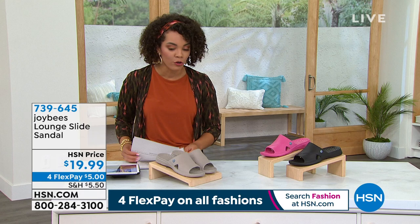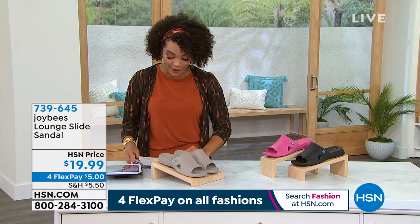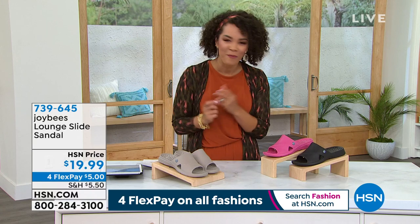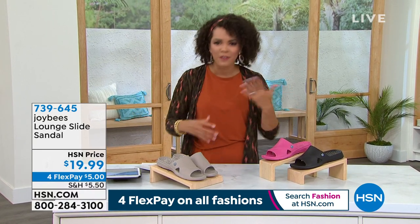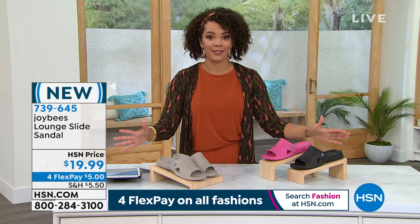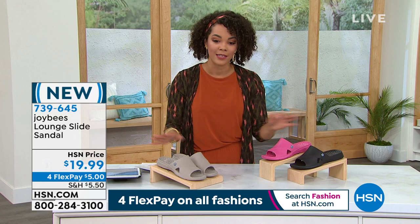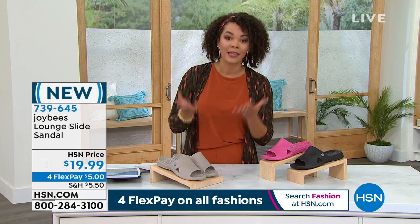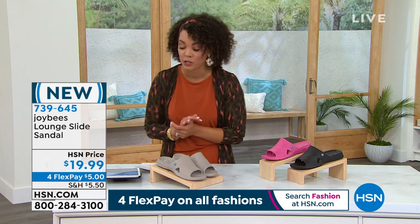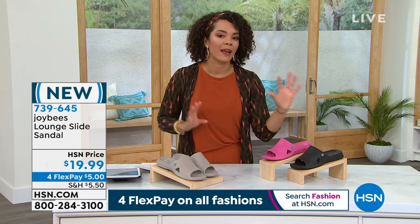We are going to move on to another item that is brand new — the first time you're seeing it on air. That's kind of why you channel surf and become an HSN viewer. This is brand new from Joy Bees — it's their lounge slide sandals. This hour we're live on Facebook too. We're giving you different options; it's all about finding what you love and what you can see yourself wearing.